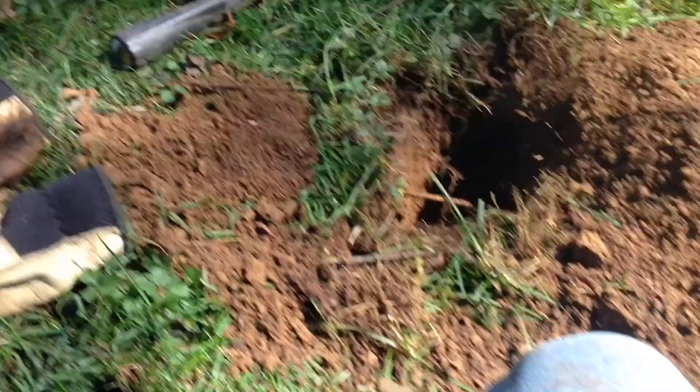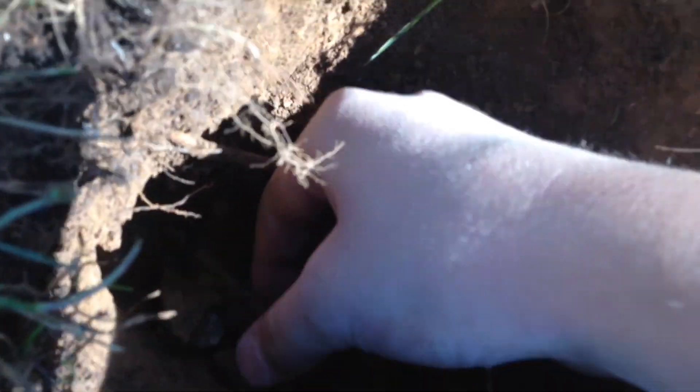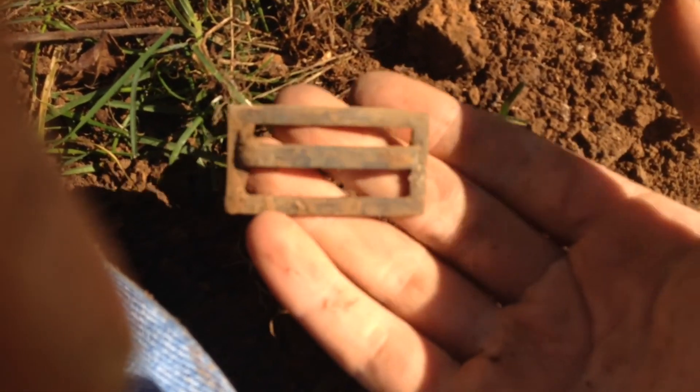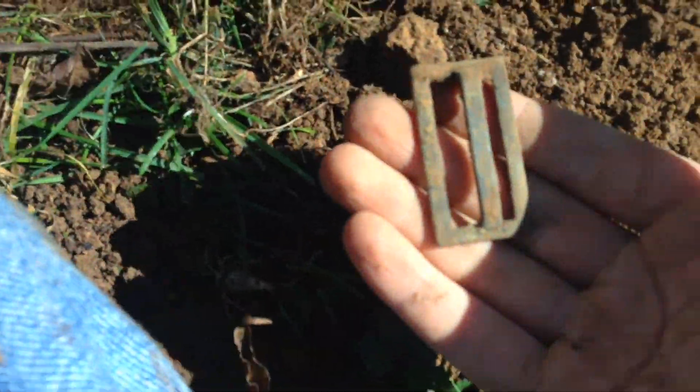All right guys, I was just digging over here by this big old tree. It went down pretty deep. Let me get down in here — it's right about here. I'm not sure, it kind of looks like a buckle, but I'm not sure. I'll have to look it up when I get home. I'll just clean it up a bit more. All right, I'll catch you at the next hole.